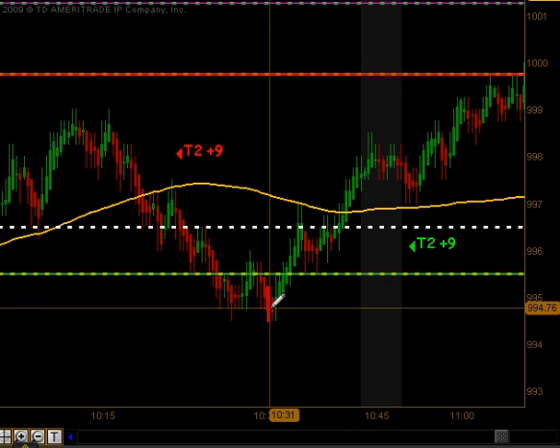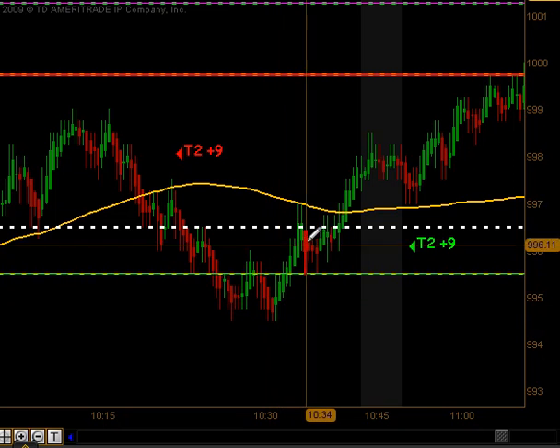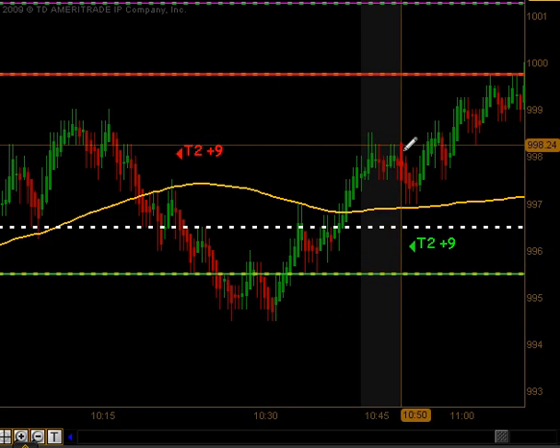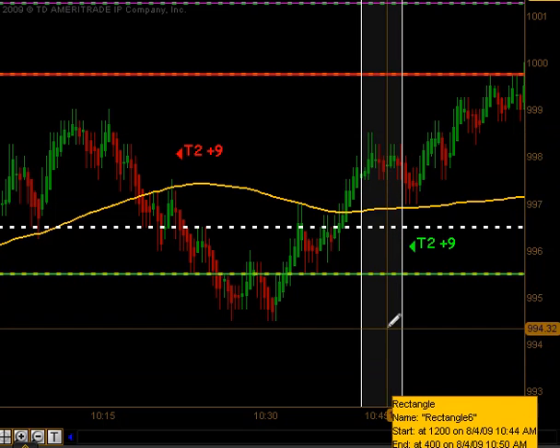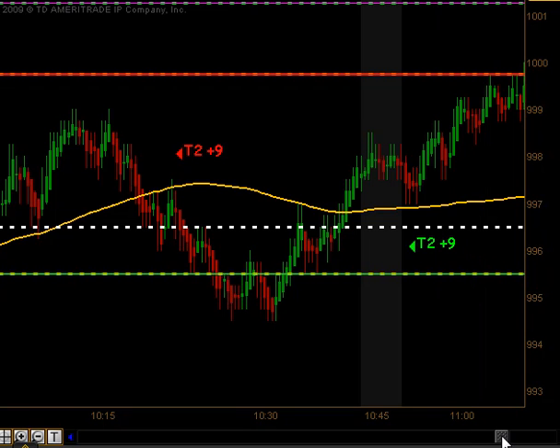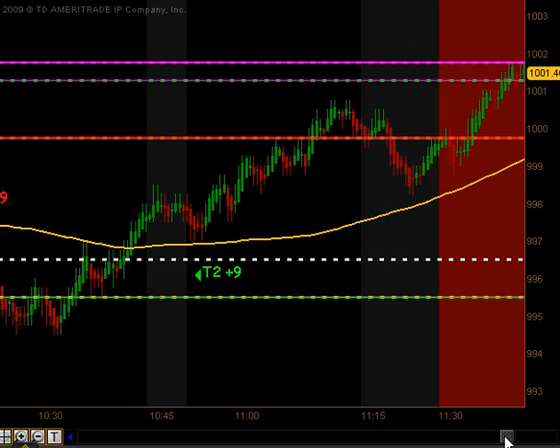It came down just below our opening price, traded back up to the pivot, with a little bit of sideways movement. As it broke above our moving average again, we got a signal to get long. That produced targets one and two as it went ahead and did fulfill its gap from the previous day, getting nine ticks on that particular trade.